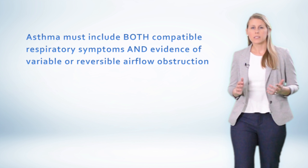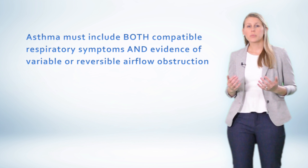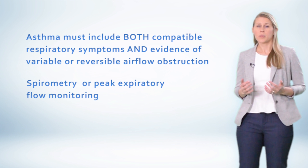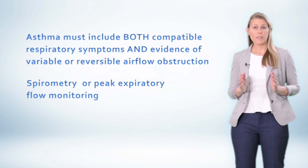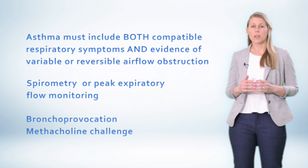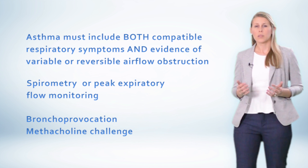So what have we learned today? Asthma requires the presence of compatible respiratory symptoms that often require a trigger. In addition, it requires variable or reversible airflow obstruction. This can be determined by two predominant methods: spirometry or peak expiratory flow monitoring. In the event that either of these tests are normal and you still suspect asthma, this is when you would use a methacholine challenge test. Stay tuned to our next video to learn how to use inflammatory phenotyping in asthma.